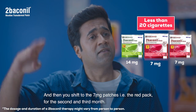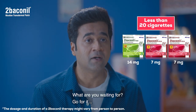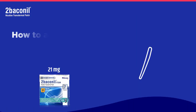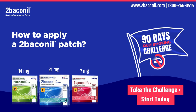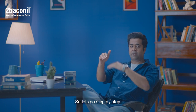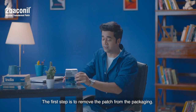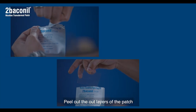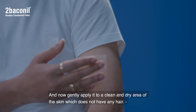It's that simple — what are you waiting for? Go for it! Now let's go step by step. The first step is to remove the patch from the packaging, peel out the outer layers of the patch, and apply it gently on a clean and dry area of skin that does not have any hair.